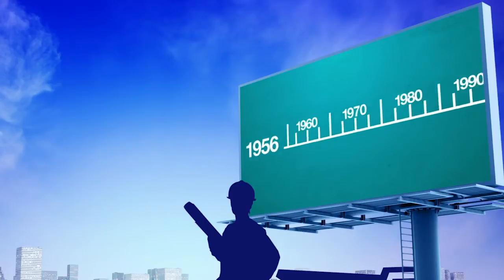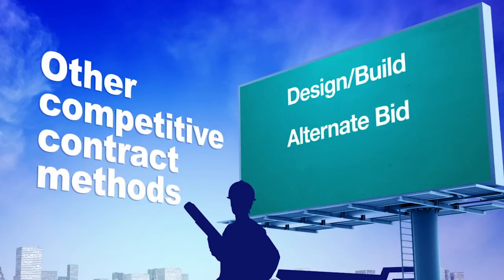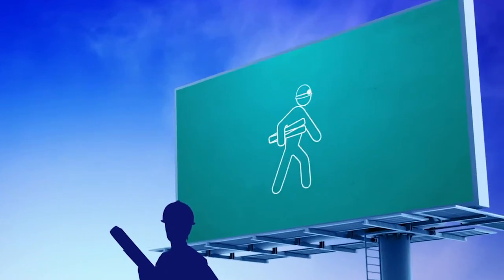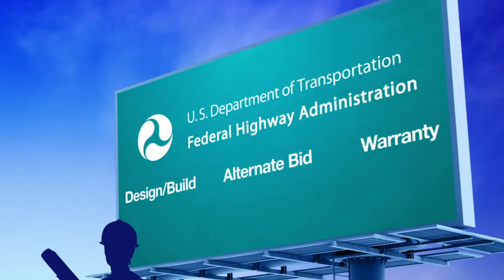Since the early 1990s, other innovative competitive contracting methods such as design-build, alternate bid, and warranty contracts have also been used to secure contractor services. The Federal Highway Administration, FHWA, has evaluated many alternative contracting methods and now considers these three to be acceptable for Federal-aid highway projects.